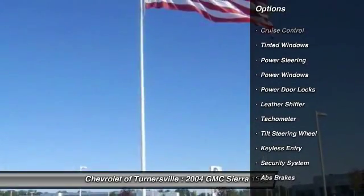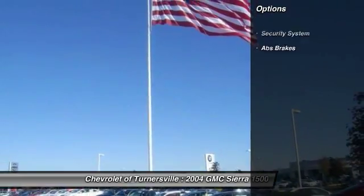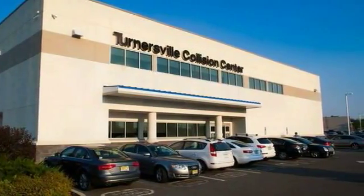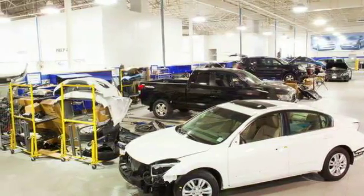Here are some of this vehicle's great options: keyless entry, dual airbags, power steering, front air conditioning, one owner, four-wheel drive, cruise control, four-wheel disc brakes, center armrest, and fog lights.